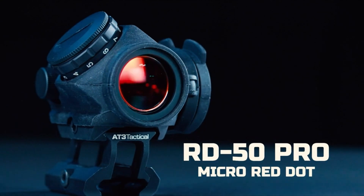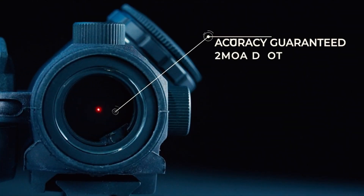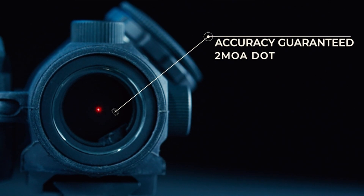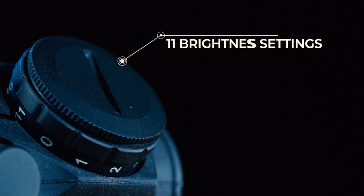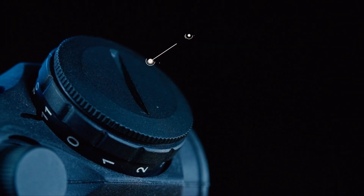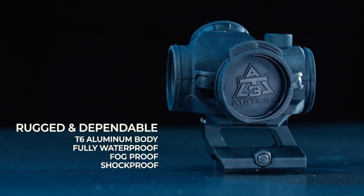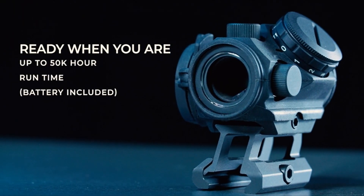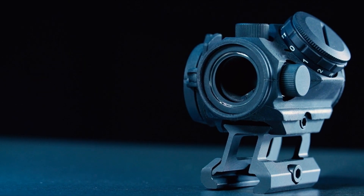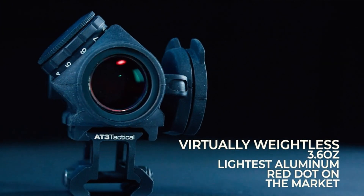On number 5, the AT3 Tactical RD50 Pro. The AT3 Tactical RD50 Pro Red Dot Sight is a highly rated red dot sight with a two MOA crisp red dot, designed for both-eyes-open shooting. It has received an impressive BVR rating of 9.5 based on 172 reviews. The sight offers excellent brightness, build quality, customer support, and installation ease, all rated above 9.6. Customers report high overall satisfaction and consider it a great value for money.